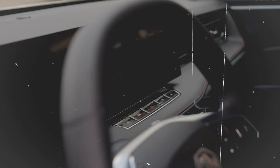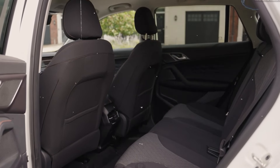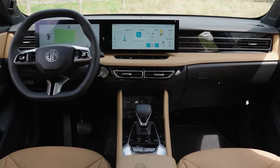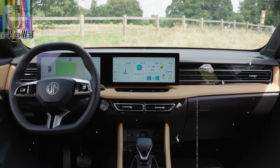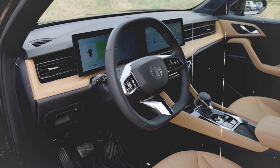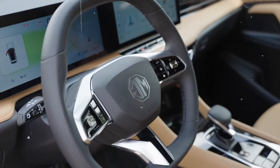Interior. The interior of the 2025 MG HS is designed with comfort, convenience and style in mind. The cabin is crafted with high quality materials, including soft touch surfaces and available leather upholstery, creating a refined and comfortable environment. The HS offers ample seating space for all passengers, with generous legroom and headroom, making long journeys more enjoyable. A large touch screen display serves as the hub for the infotainment system, which includes Apple CarPlay and Android Auto integration, allowing for easy connectivity and access to your favorite apps.